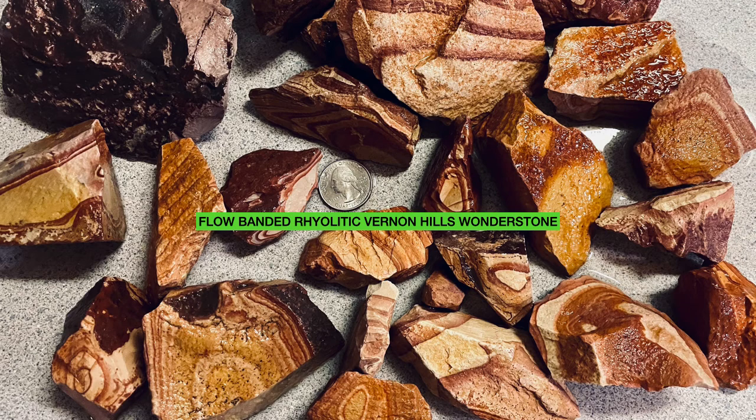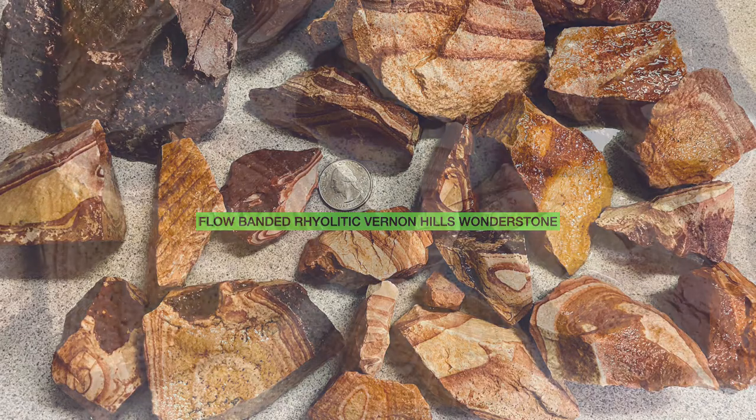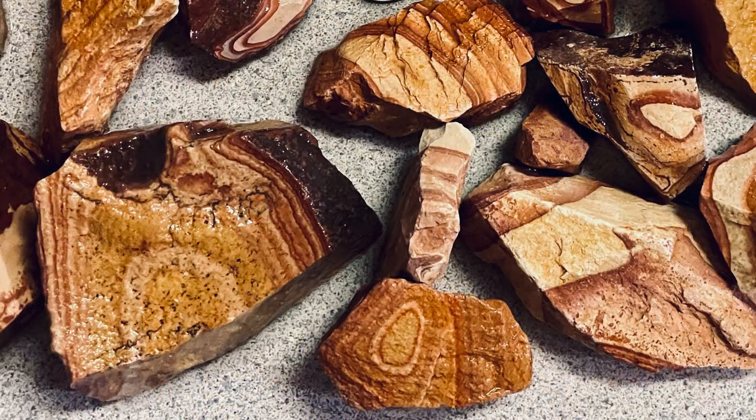Here's the flow-banded rhyolitic Vernon Hills Wonderstone that I collected on my short visit. You can see the grays and the reds and the flow banding as described. This took about maybe 45 minutes to collect. Here's a closer view of some of the pieces I collected — I had just washed it, and the banding and the colors show much better when it's wet.